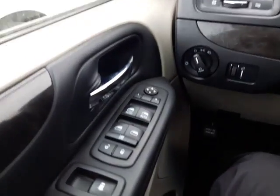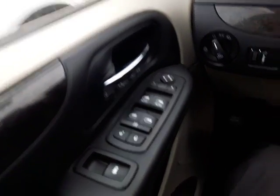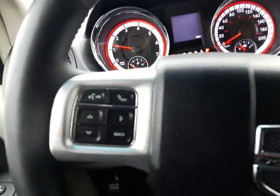On the inside, stepping into this vehicle you've got a nice load of options. I'll start it up very quickly — you do have all your power options: power windows, power mirrors, and power locks. You get your rear vent controls there as well, and right over here you have all your light adjustments. Starting it up will give you a better chance to take a look at everything.